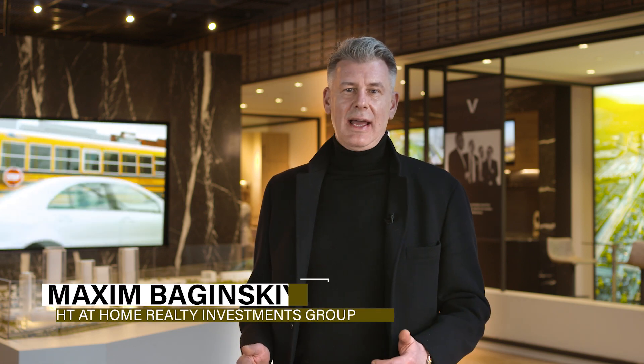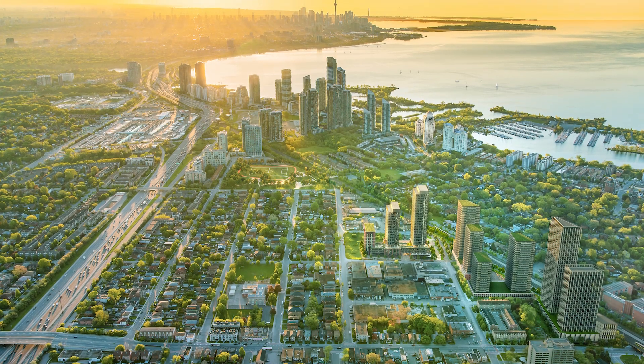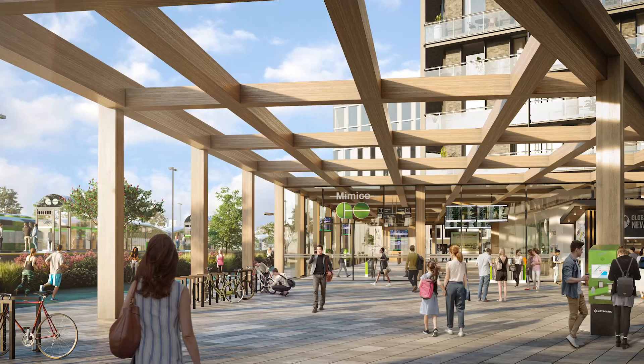Hi everyone, I'm here today in Grand Central Mimica, the future home of Toronto's new master plan and first transit-oriented community in partnership with Metrolinx. Check out this stunning experience center and one-of-a-kind neighborhood launching very soon.